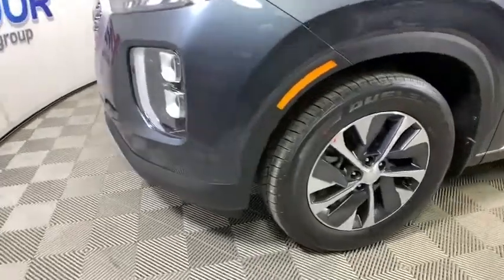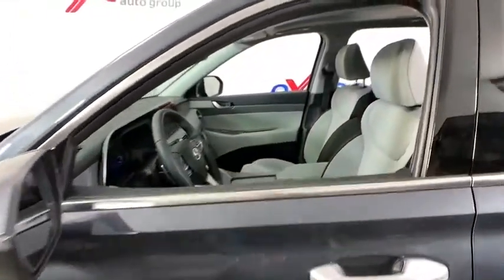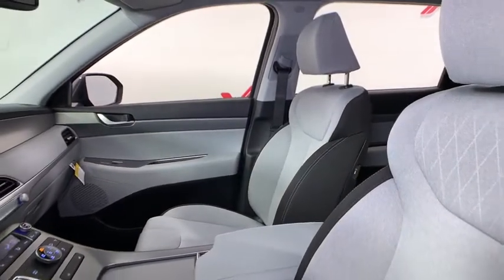Throw in all the additional technology features and your family will be thrilled to ride around in style. This vehicle has less than 100 miles. Here are some of this vehicle's great options.